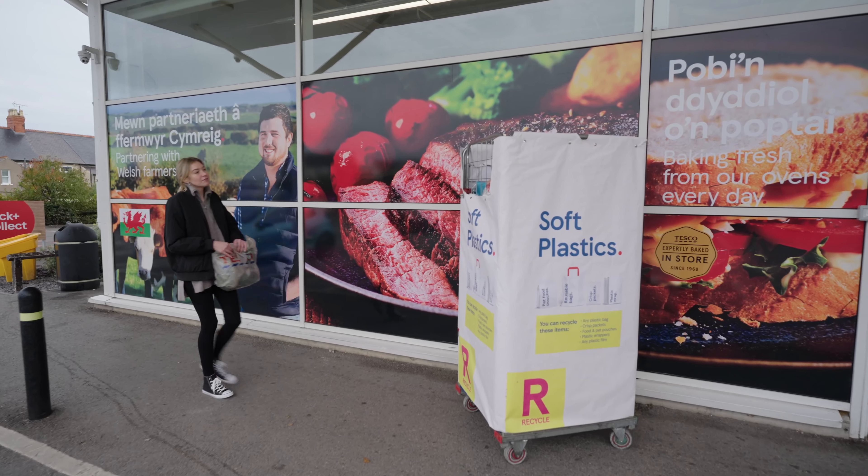I'm Will Guest, Sustainable Packaging Manager at Tesco. We want to support our customers to recycle soft plastics which cannot be recycled at home. That's why working with Plastico Wood and Veolia we're able to turn soft plastics back into useful products.